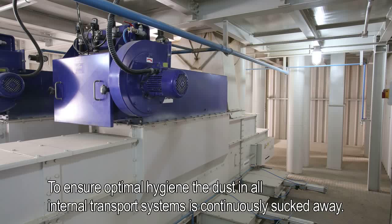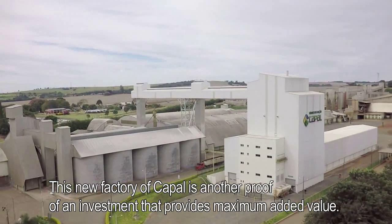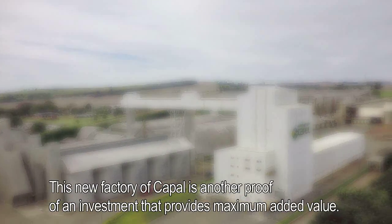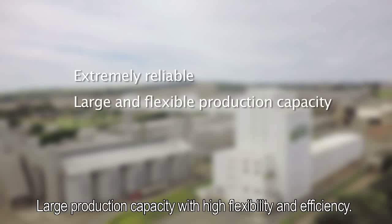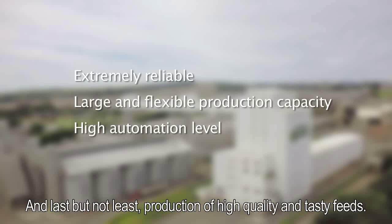To ensure optimal hygiene, the dust in all internal transport systems is continuously sucked away. This new factory of Capal is another proof of an investment that provides maximum added value. The production process is extremely reliable, with large production capacity, high flexibility and efficiency. The highest level of feed mill automation minimises labour costs. And last but not least, production of high quality and tasty feeds.